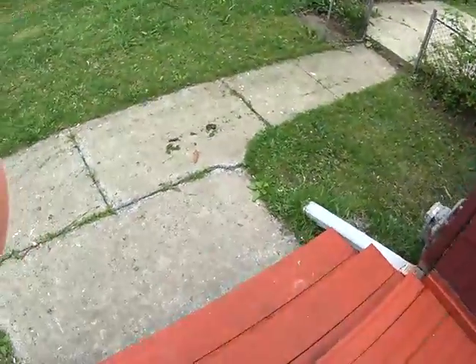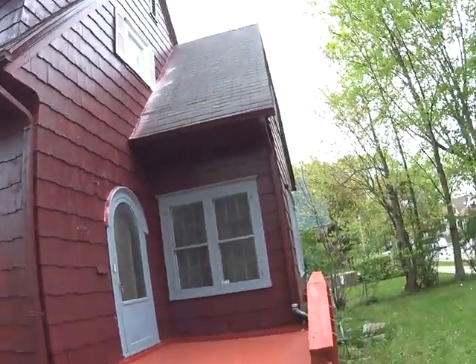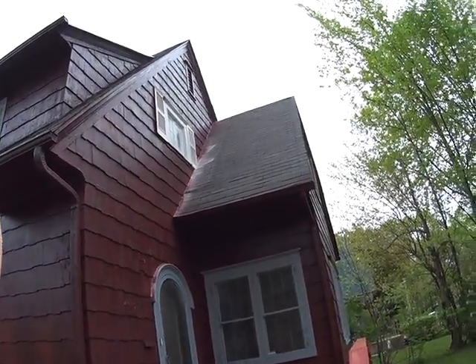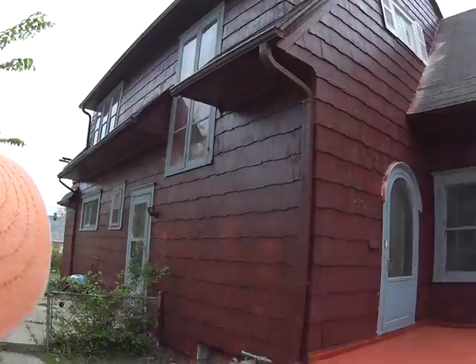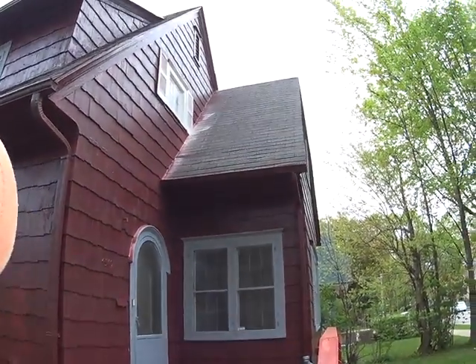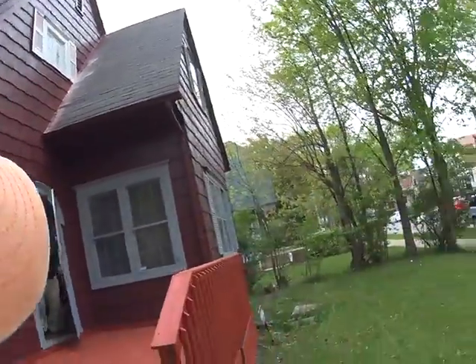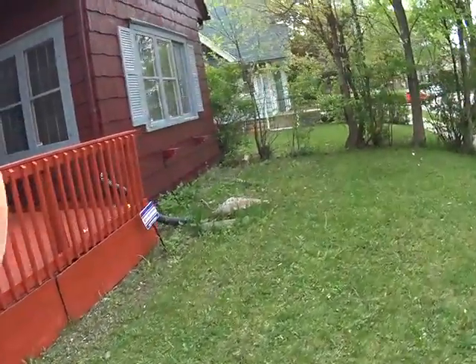4569 North 38th Street. We're going to take a little walk around. The house obviously you could tell was painted — that's a cedar siding. The windows are all painted also. Looks like it's in good shape out here.